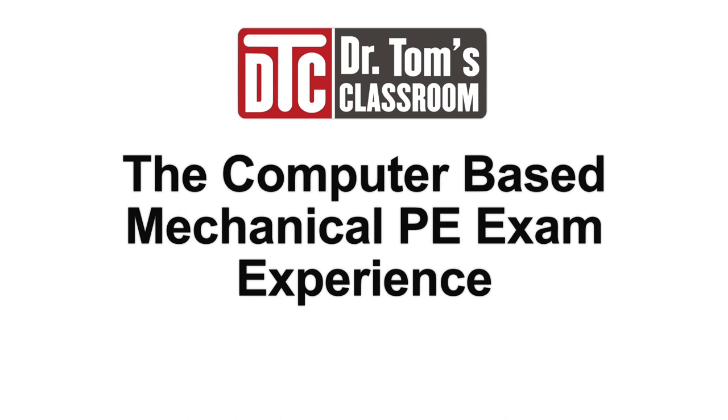Hello, this is Dr. Tom with a video on the new CBT mechanical PE exam experience. In this video, I'll take a look at various changes that this new format brings to your experience taking and preparing for this exam. So let's get started.